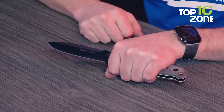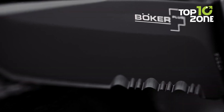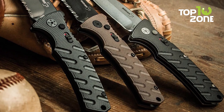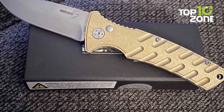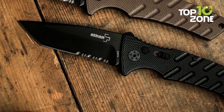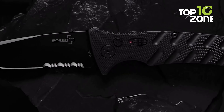The Böker Plus Strike is a tactical pocket knife designed for military and law enforcement use. Its blade is crafted from N690 stainless steel, known for strength, edge retention, and corrosion resistance. The blade features a push-button opener allowing quick and easy one-handed opening for those moments when every second counts. The handle is made from lightweight yet durable aluminum for a secure grip, and a push-button lock mechanism keeps the blade securely in place when open.